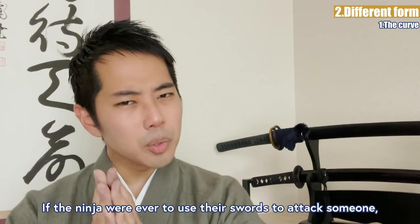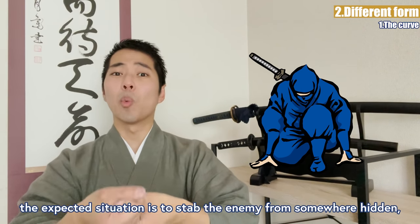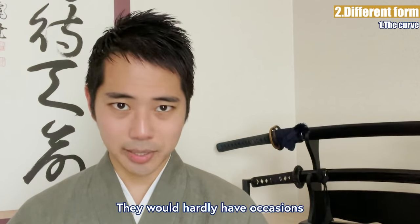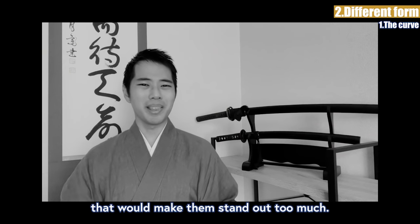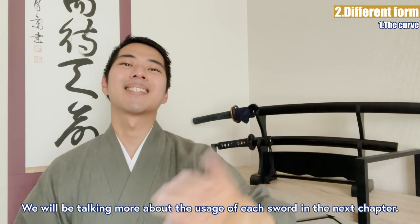If the ninja were ever to use their swords to attack someone, the expected situation is to stab the enemy from somewhere hidden — perhaps from under the floor. They would hardly have any occasions of swinging their swords to slash someone like the samurai did; that would make them stand out too much. We will be talking more about the usage of each sword in the next chapter.